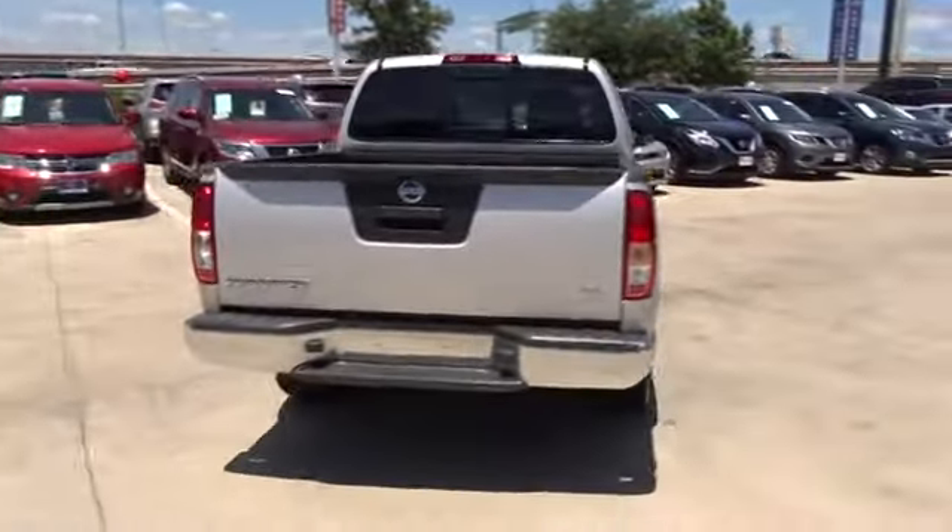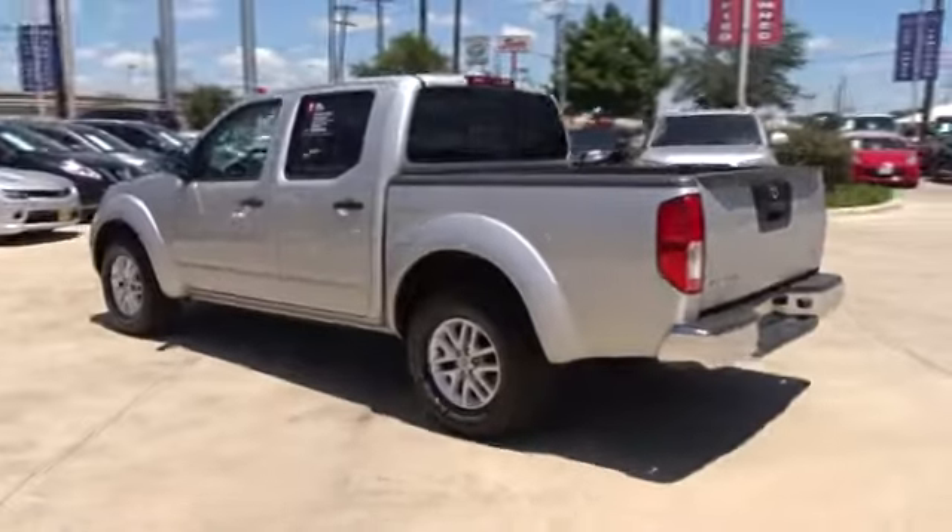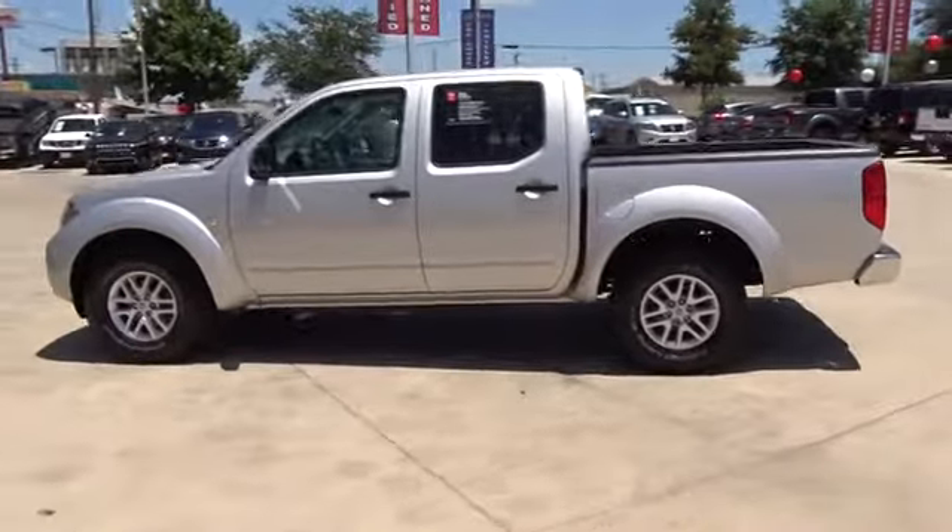The Frontier's interior comforts include cab versatility, under-seat storage, and seating for five. This vehicle has less than 40,000 miles.